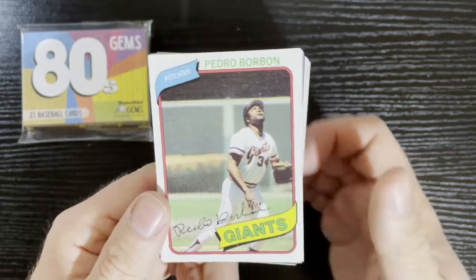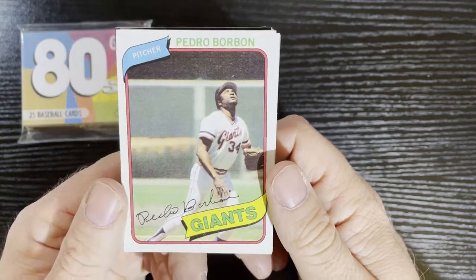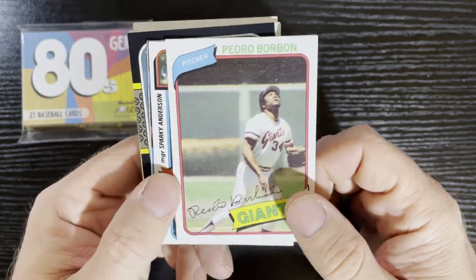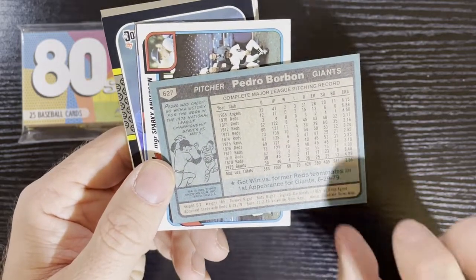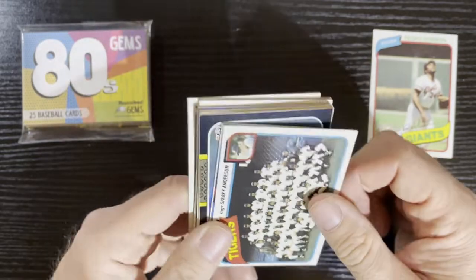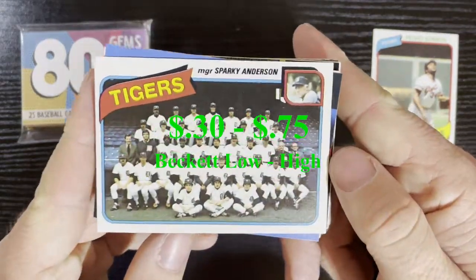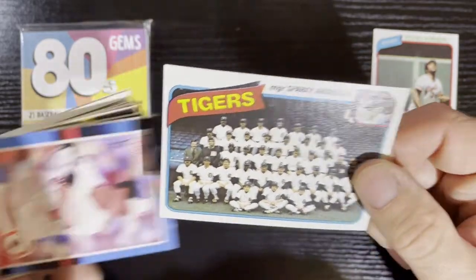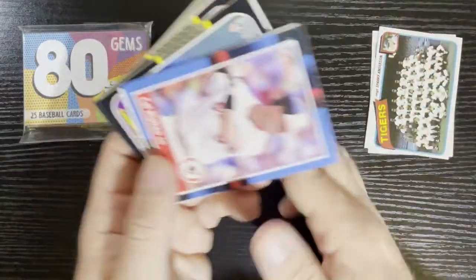We're going to start out there with a Pedro Bourbon — pinch hitting for Pedro Bourbon, Manny Mota! It's 1980, from the San Francisco Giants. These are in pretty good shape. Up next, we got a Tigers team card — give it some Tigers love. We got Sparky Anderson as the manager. These are in good shape for 1980s cards, so we'll take them.